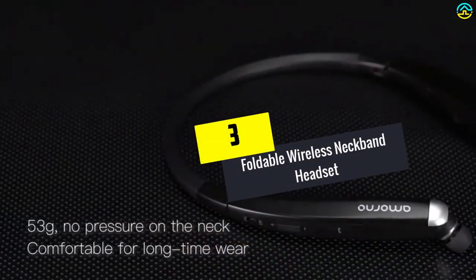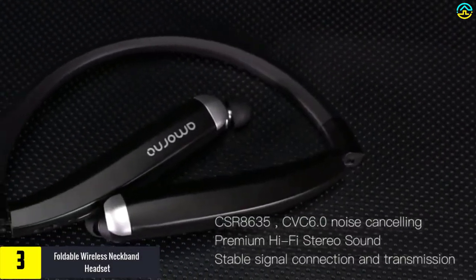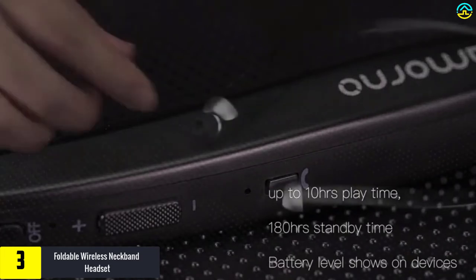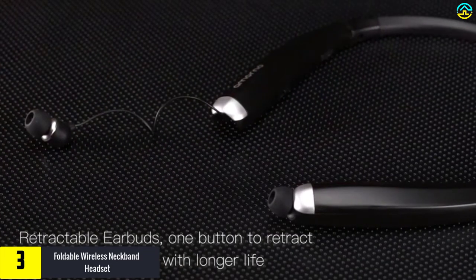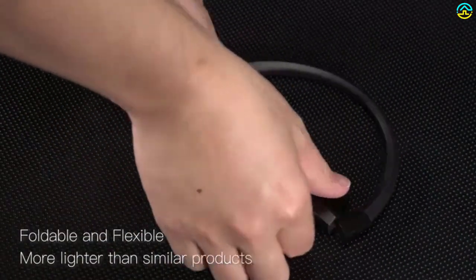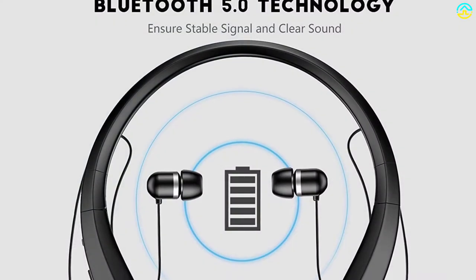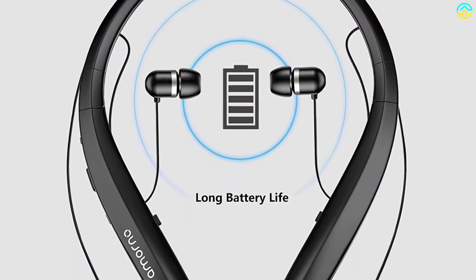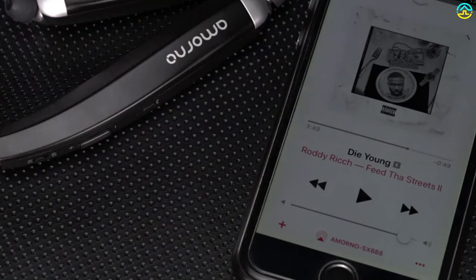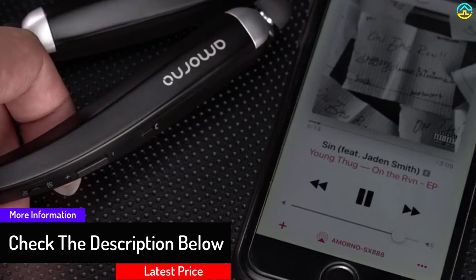At number 3, we have the foldable wireless neckband headset. The unique trait of this device is its collapsible and lightweight design. Its foldable design allows you to carry it more conveniently inside your pocket or bag, and since it only weighs 53 grams, it is notably lightweight. The Bluetooth connection range is approximately 10 meters. The implemented noise-cancelling technology filters out background noise, enabling you to enjoy superior quality audio output with special bass, with minimal adverse effects of noise.